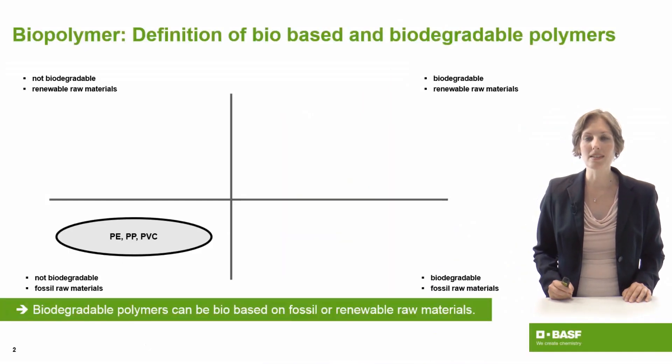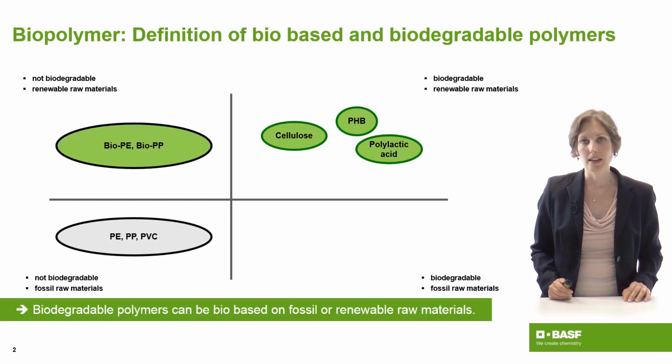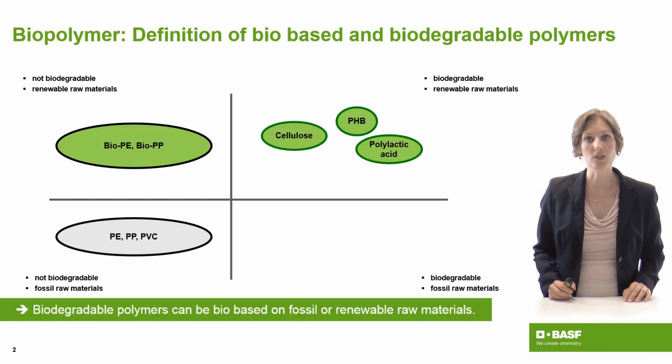When we talk about biopolymers, there is a lot of knowledge needed around definitions. Our conventional polymers like polyethylene and polypropylene are not biodegradable and are fossil-based. Besides that, there are natural polymers like cellulose or PHB which are biobased and fully biodegradable. New products on the market now have the same properties as polyethylene but are made from renewable resources — the so-called biopolyethylene or biopropylene. These products are also called biopolymers.